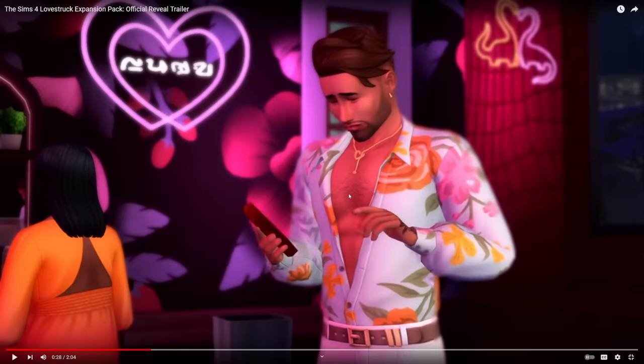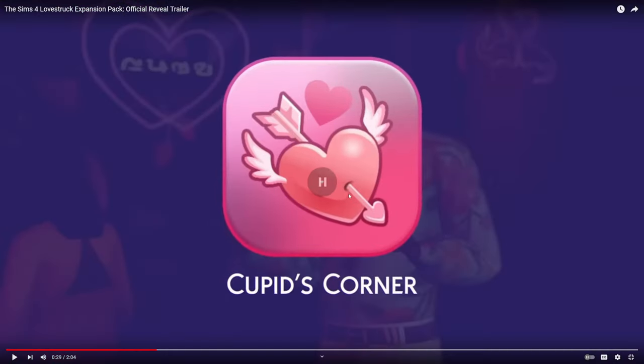I know that there's going to be a free base game update where they're going to make it free for all players to put on romantic boundaries, so you can customize your Sims experience and see if you want them to experience jealousy or not.